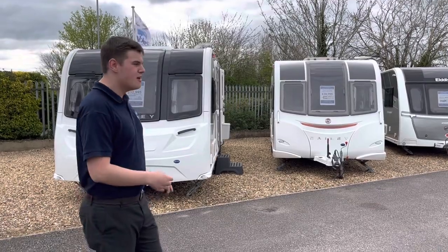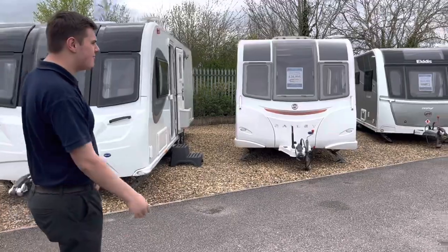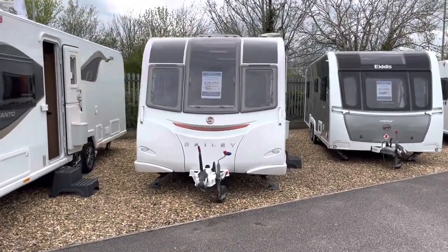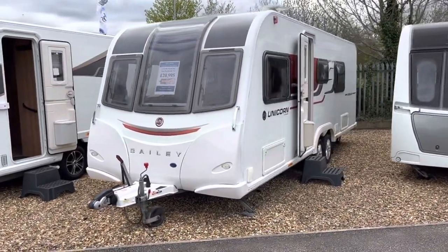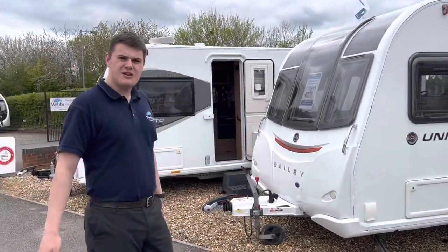It's a bit of a strange layout with the transverse rear island bed, but a super nice caravan. Next to it we have one of many Bailey Unicorns — this one is a Series 3 Barcelona. It's got a full service history, priced at £29,950, an extremely popular model with upgraded upholstery which makes it a bit nicer.